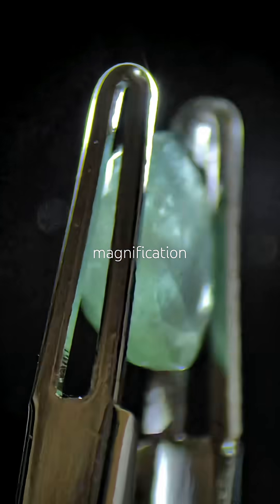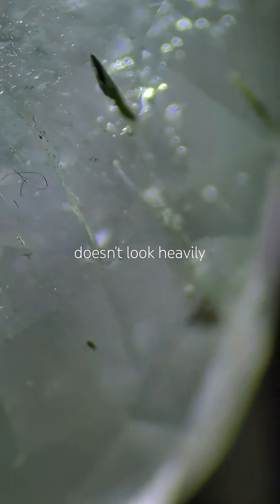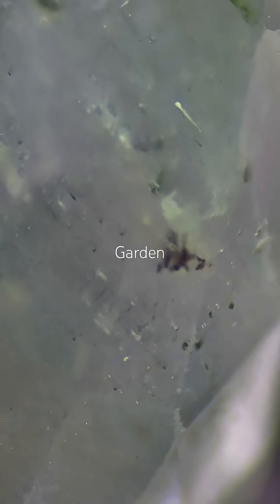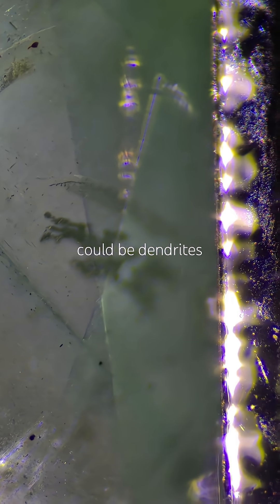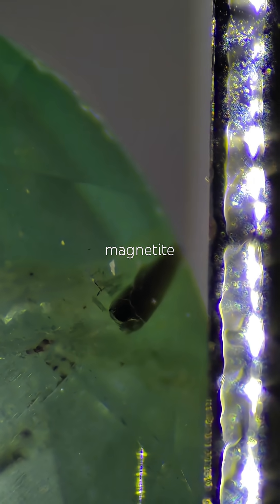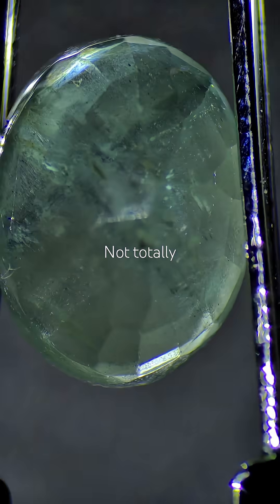Under magnification, honestly, it doesn't look heavily treated. I see a rich garden — maybe mica, schwarrel, hematite. Could be dendrites or tiny magnetite crystals too. Not totally sure yet.